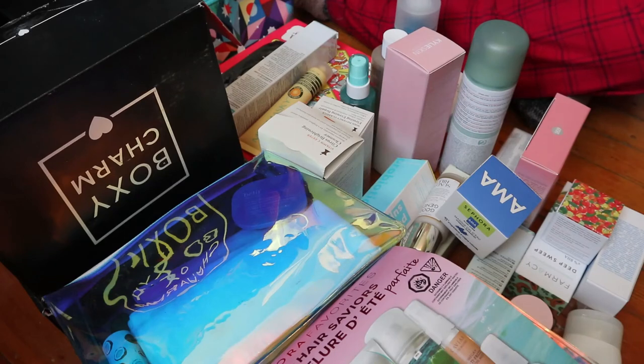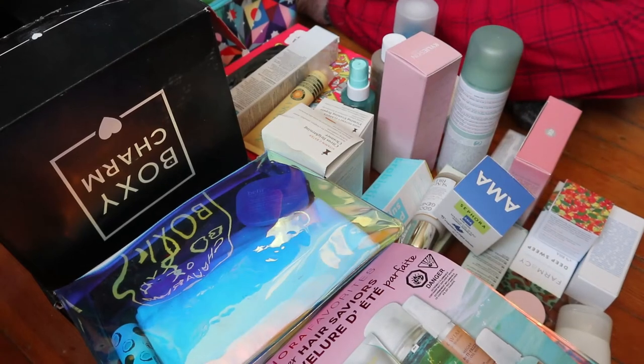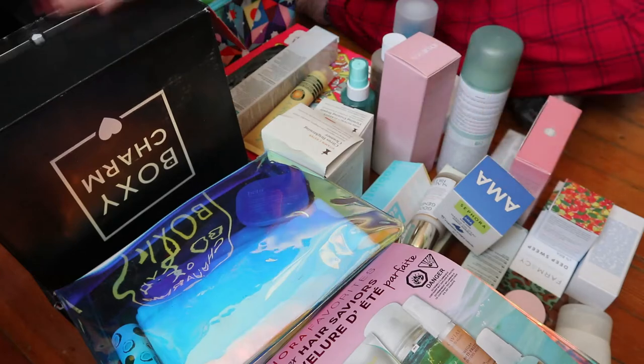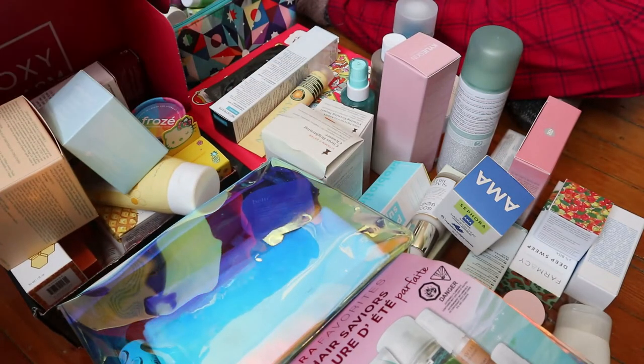Hey guys, welcome back to my channel, welcome to another floor video. I'm calling this my 'confessions of a skincare hoarder' series, or just one video — I don't really know where this is going. As you can see, you can't even see everything; I'm fully zoomed out. This is all my skincare and a lot of it is new and unopened, including a full box of new products.